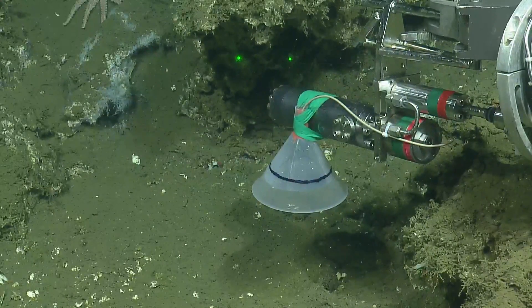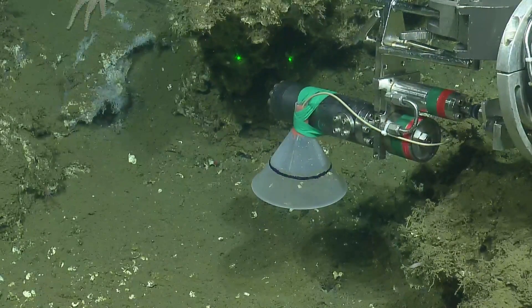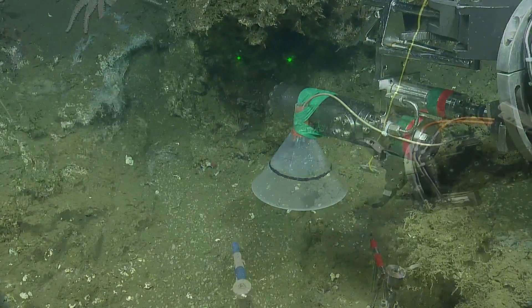We're prepared. All right. Go for it. Excellent. And you can retract it.